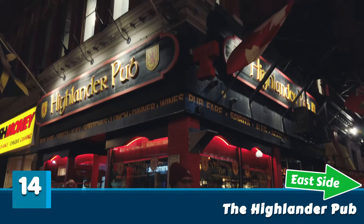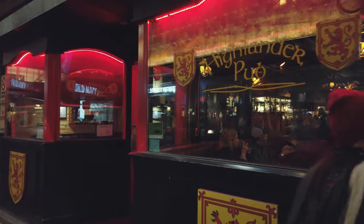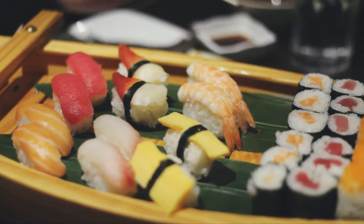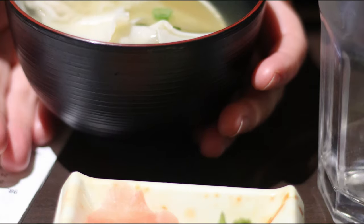Fourteen: The Highlander's Pub — an Irish-style pub in North America. It offers rock concerts and a nice atmosphere. The link to the menu is in the video description. Fifteen: Hokkaido Sushi. We like to try sushi on our travels, so we went to Hokkaido Sushi in Ottawa. Link to the menu in the description.